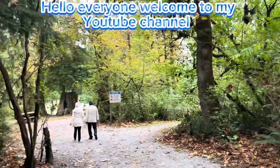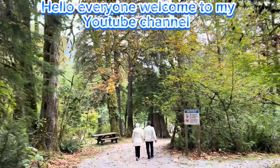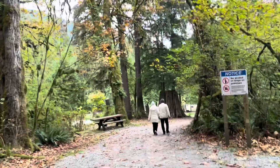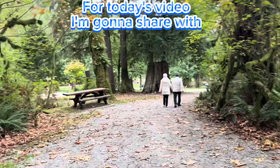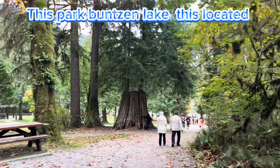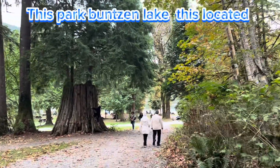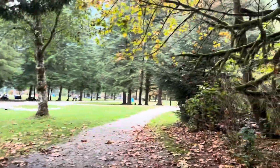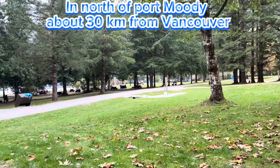Hello everyone, welcome to my YouTube channel. For today's video, I'm going to take you with me to Vanson Lake. Vanson Lake is located in the north of Fort Moody, about 30 kilometers away from Vancouver. It is 4.8 kilometers long and covers an area of 182 hectares.